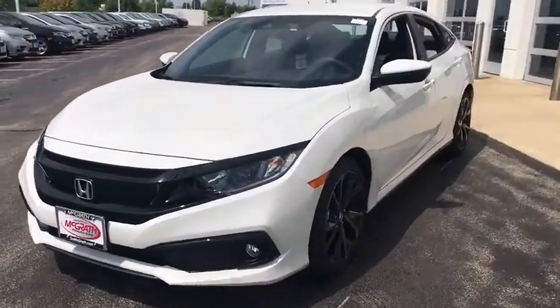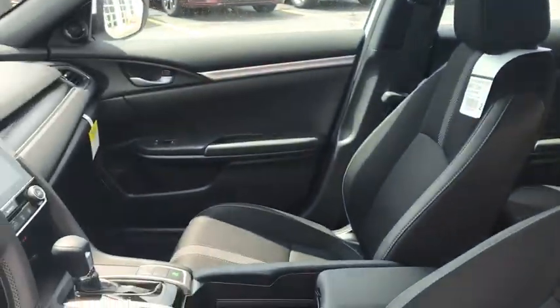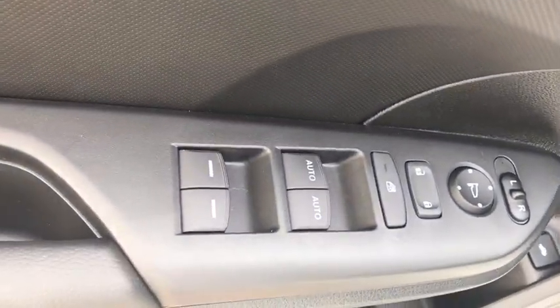Here are some of this vehicle's great options: backup camera, leather-wrapped steering wheel, front wheel drive, trip computer, fog lights, outside temperature gauge, day and night rear view mirror.